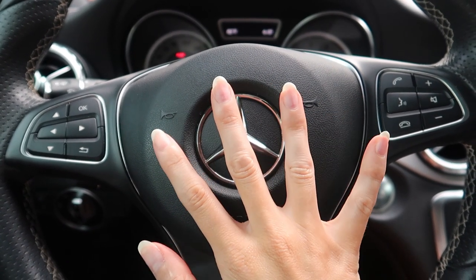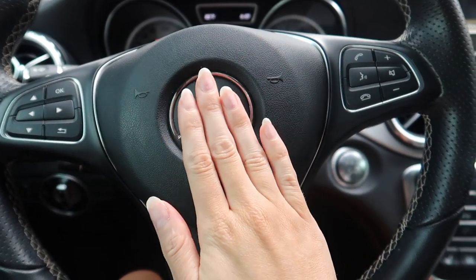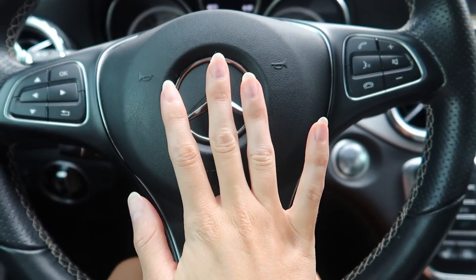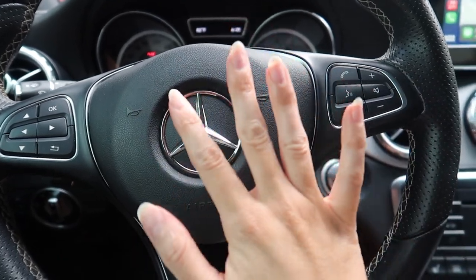I just got my nails taken off and these are my real nails - they're so long. I'm about to cut them when I get home because I can't have nails this long. But anyways, just wanted to update you because they're off.